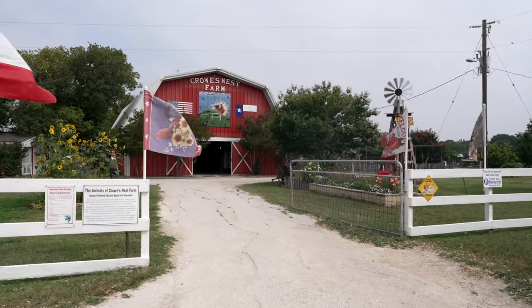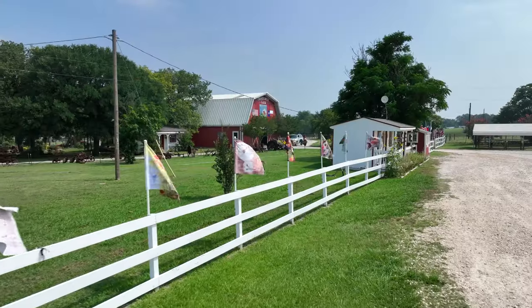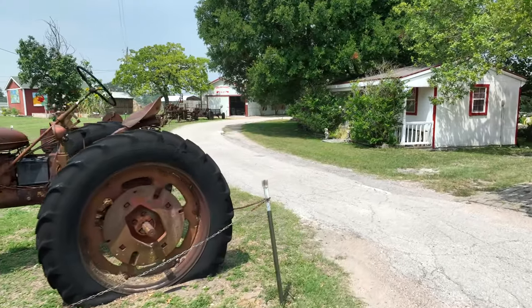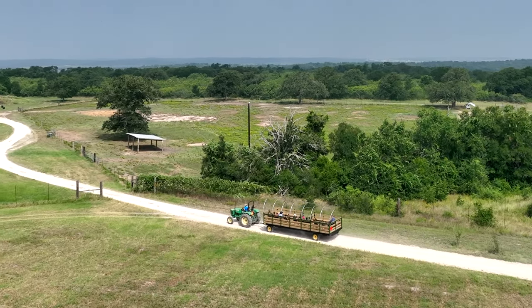But it's open to the public, so feel free to stop in. Check the website for current details, but they're generally open Tuesday through Saturday, though closed at some points during the year.